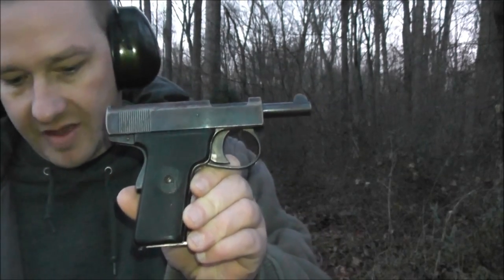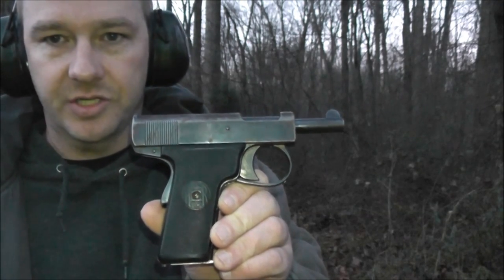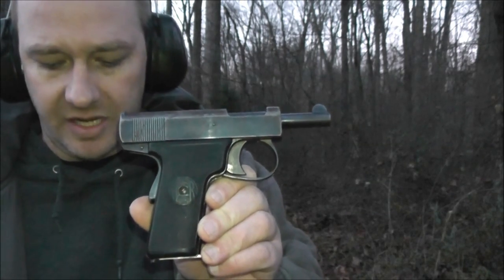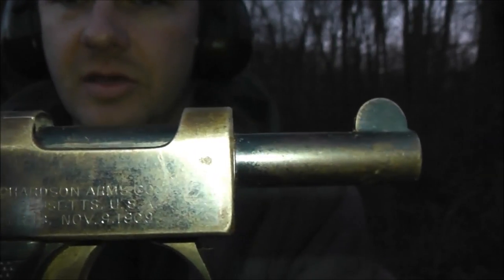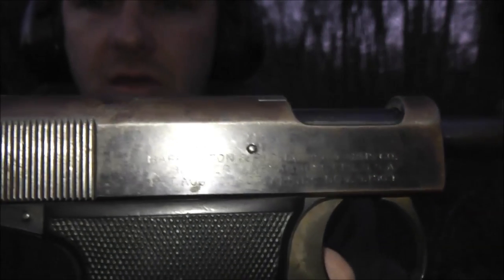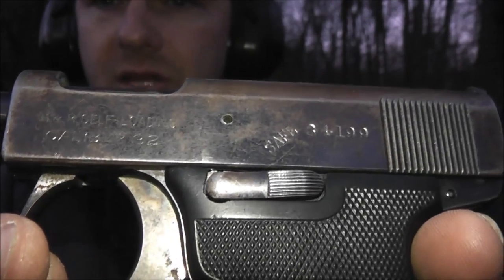This gun was made around 1924 — it's one of the last ones made. Production started around 1914, or possibly 1916, and ended in 1924. This is a Harrington and Richardson 32 ACP, or as the slide says, a self-loading 32 caliber.